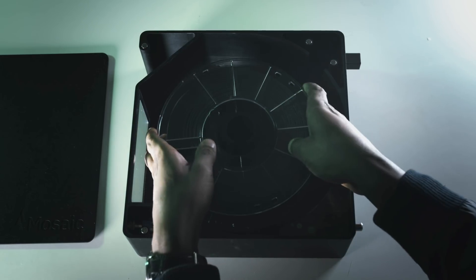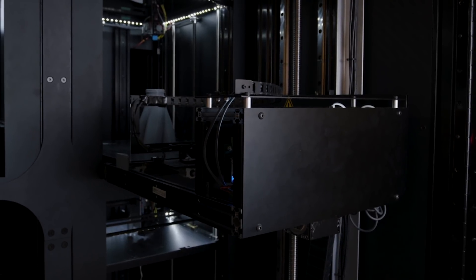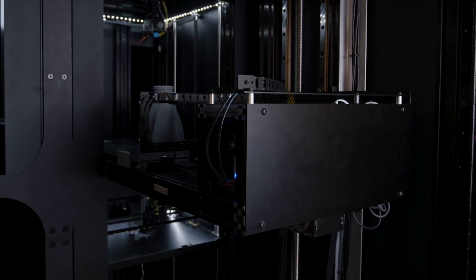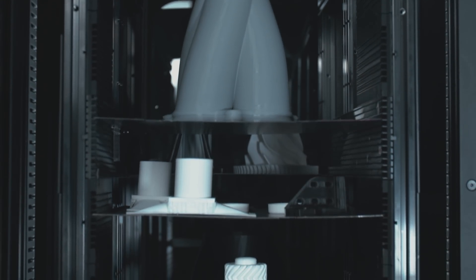Array includes four separate Element 3D printers, each with a heated build chamber and the ability to print a wide variety of materials, including ABS, nylon, PEEK, and even Ultem. Array also features an automated robotic system, which allows each Element printer to run continuously. This means that when your print finishes, Array will automatically remove the finished print and start a new one. This automation, paired with Mosaic's material management system in Palette X, means you can print hundreds of parts without ever interacting with the machine.